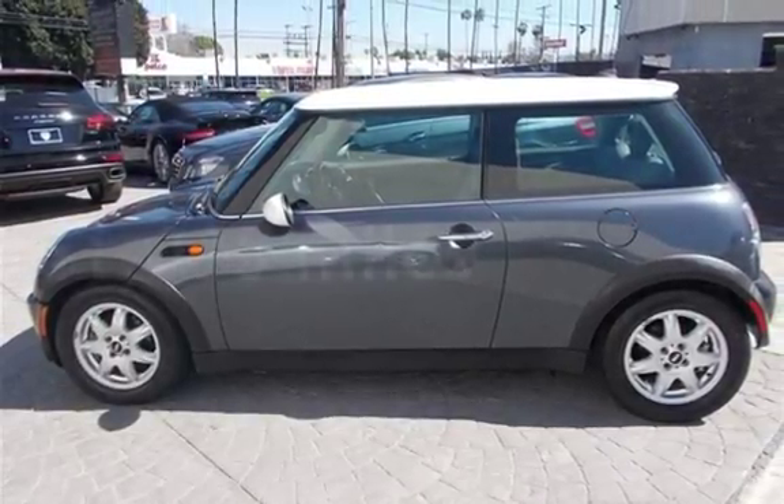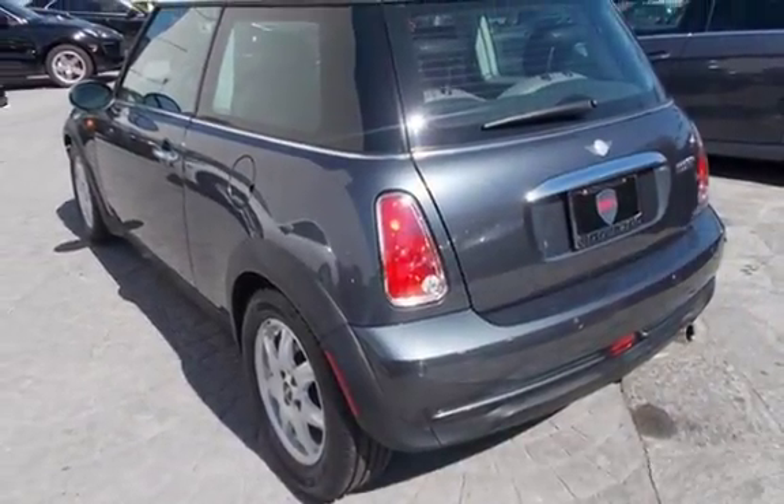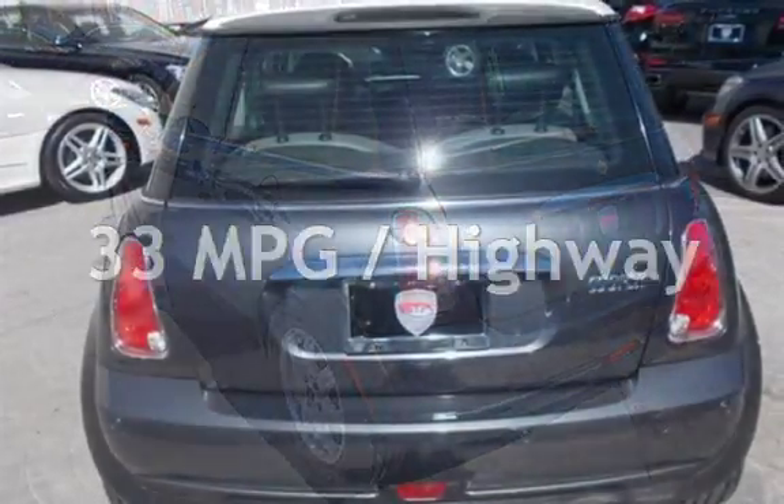This Mini has less than 52,000 miles on the odometer. Estimated fuel economy for this vehicle is 24 miles per gallon in the city, and 33 miles per gallon on the highway.